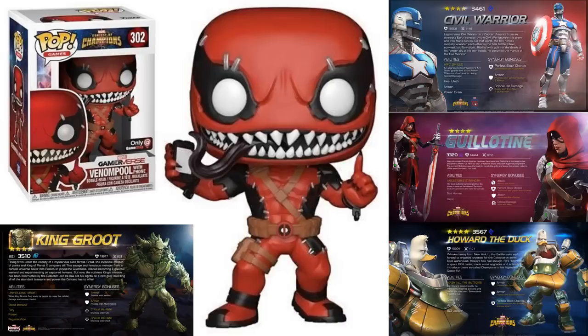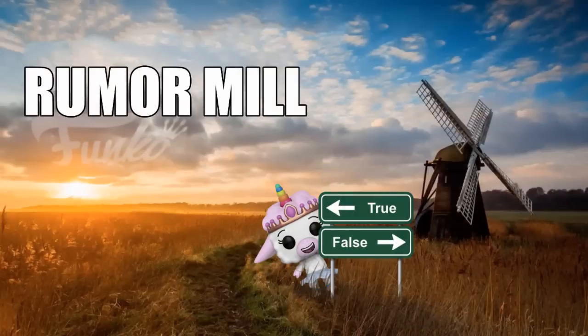There's a chance there might be more than one version of Venompool since more than one has been spotted on a list. Other characters listed without pop images yet include King Groot — a very beefed-up version — Civil Warrior, a mashup of Captain America and Iron Man, Guillotine, and Howard the Duck. I'm really happy with the game's figure line so far and looking forward to seeing how these turn out. Let me know what you think.